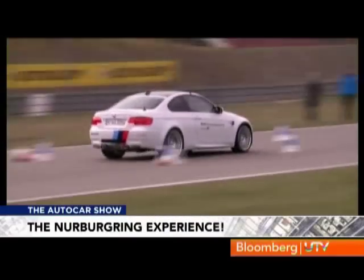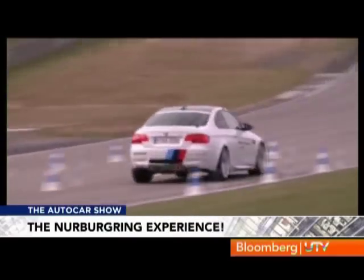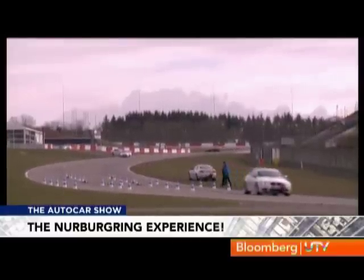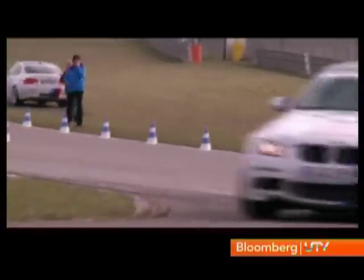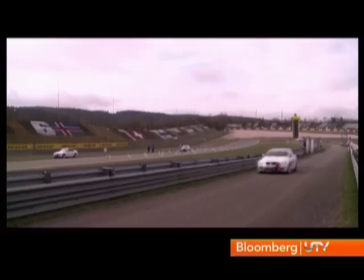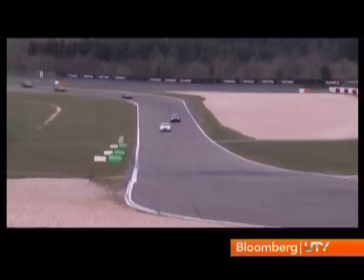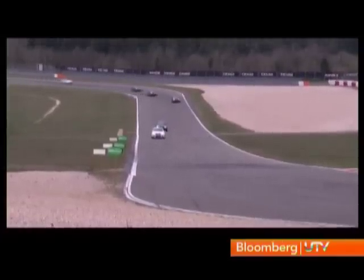I can't help but think of how handy this lesson will be back in India — all those rickshaw drivers and cyclists running amok. After that, we decided to take a break from the M3 and head for a few fast laps around the Nürburgring GP circuit in the new M5.